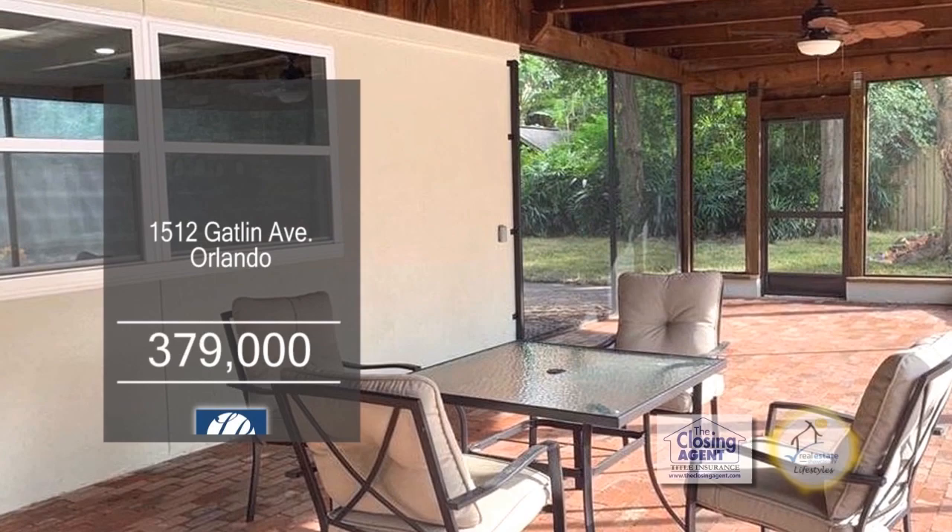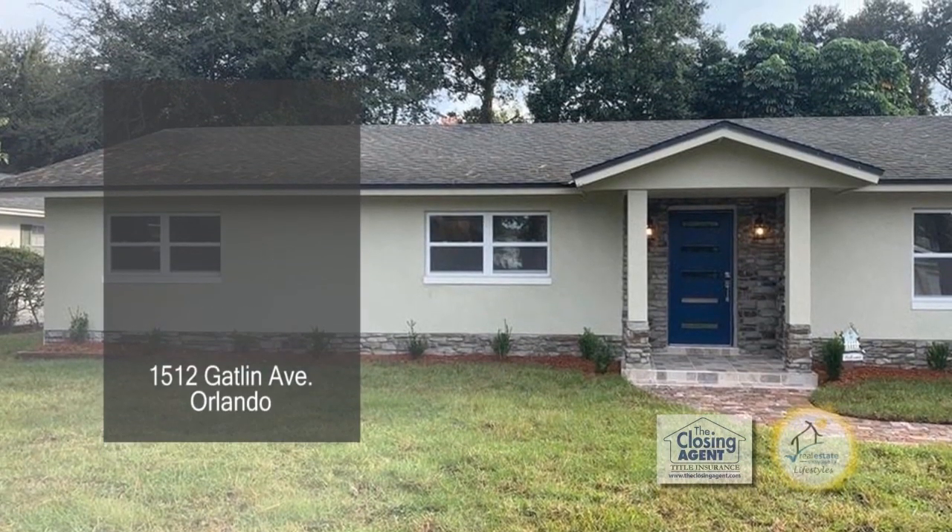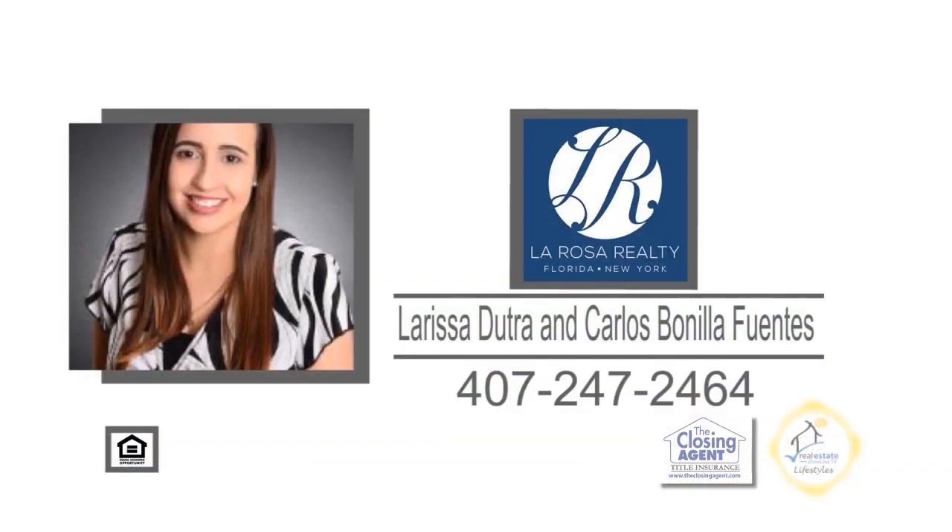This home is in the heart of Florida, near the mall, hospitals, amusement parks, and much more. Contact Larissa Dutra or Carlos Bonilla-Juentes.